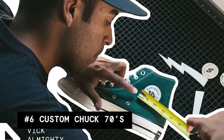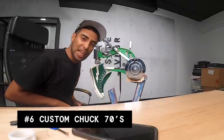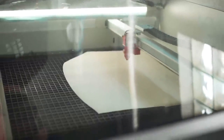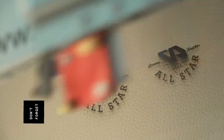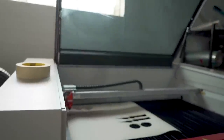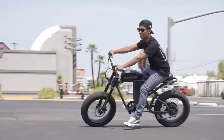Moving on to number 6, we have the Custom Chuck 70s. This one was fully inspired by Kevin Concepts. When I saw him do his own version on Instagram, I knew I had to try it for myself. This was the first time I used our laser engraver on a custom. To do things differently, I added a custom Vic Almighty patch on the side. This is by far one of my favorite pairs of shoes that I own.